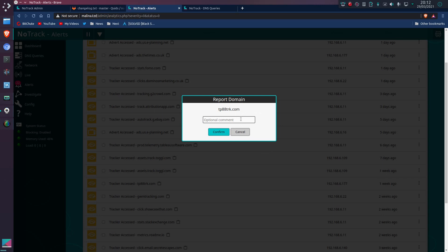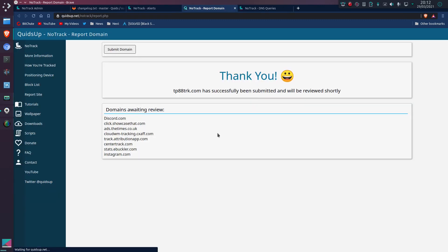You can add an optional comment if you want, just to describe a problem or a reason why something should or shouldn't be blocked — because you can also report incorrectly blocked websites. Although the problem is some domains have multiple uses and tracking could be a big part of it, even though there might be a legitimate purpose as well. I think this one is actually a tracking company, so I'm just going to confirm the report on that, and that goes across to my website where it has been saved and awaiting me to look at later.